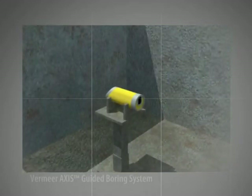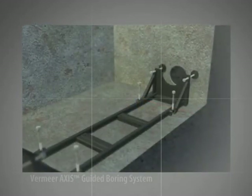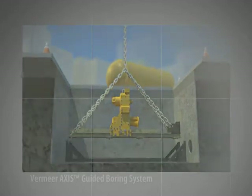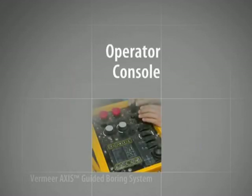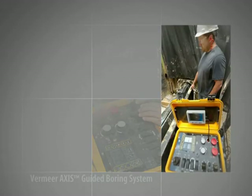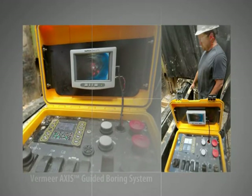The pipe laser is then set in the launch pit, at the grade and depth the project requires. Next, the leveling frame is set and then the rack assembly is lowered into the pit and positioned. The drill head is next. Contained within the drill head is a camera, which is connected to a monitor on the operator console. With the camera viewing the laser beam on the target, the operator can accurately monitor the target grade and make adjustments if the drill head moves off course.